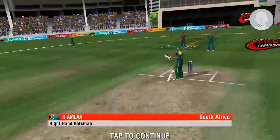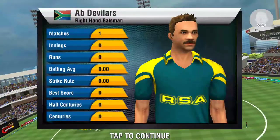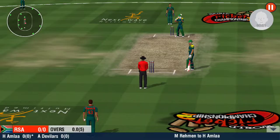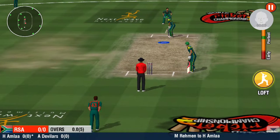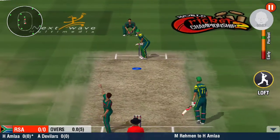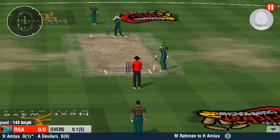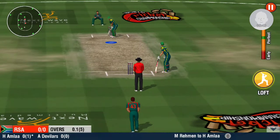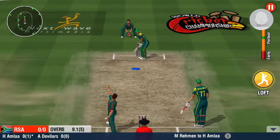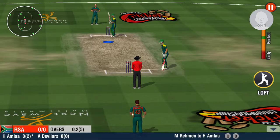The fielding team is making its way to the ground. The fielding is spread out, making it a bit hard for the batsmen to score. Could have easily nicked the bat. Oh, that was a close one.